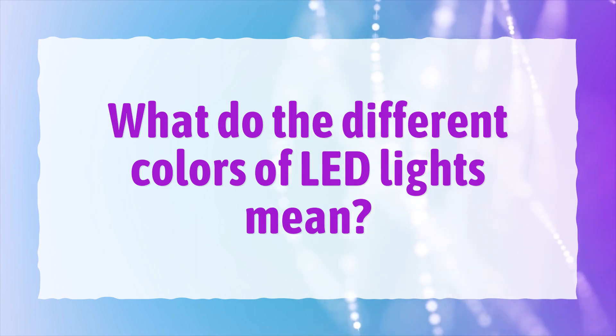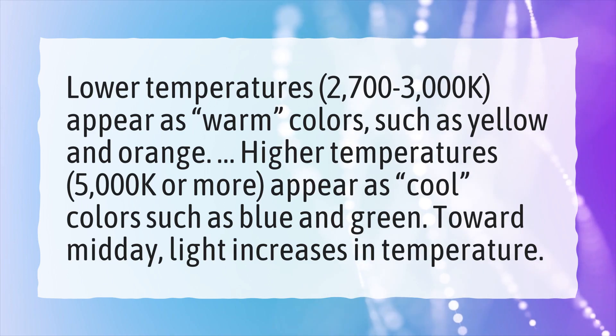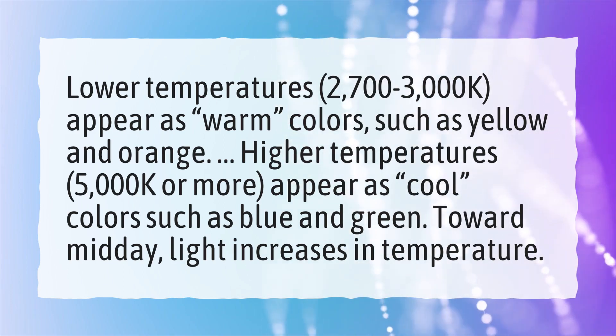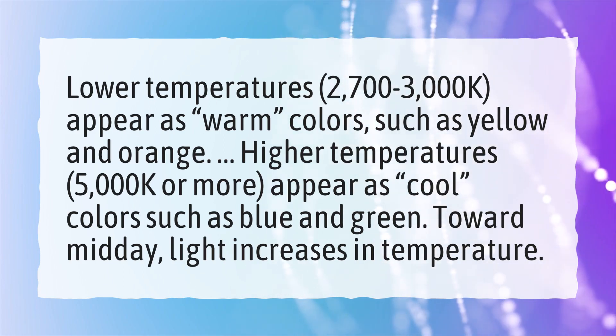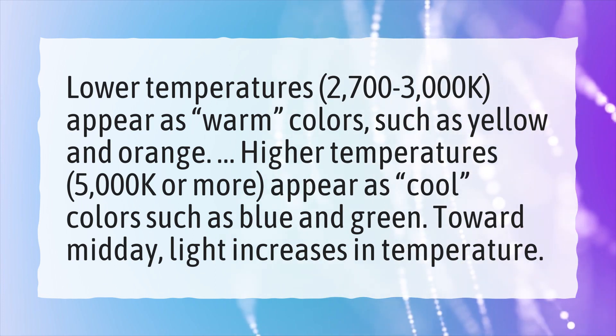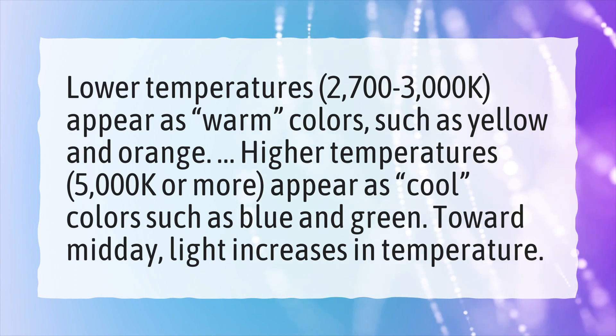What do the different colors of LED lights mean? Lower temperatures, 2700 to 3000K, appear as warm colors such as yellow and orange. Higher temperatures, 5000K or more, appear as cool colors such as blue and green. Toward midday, light increases in temperature.